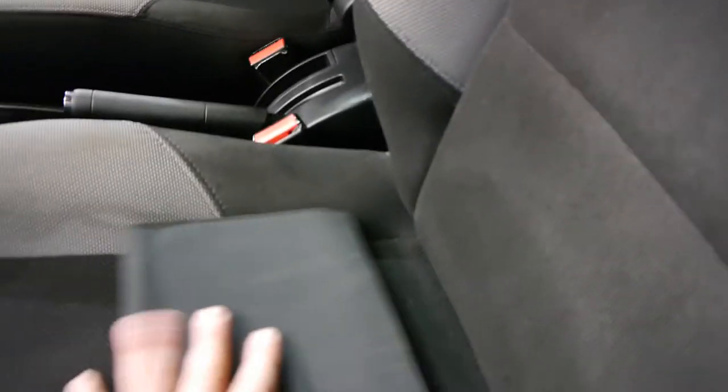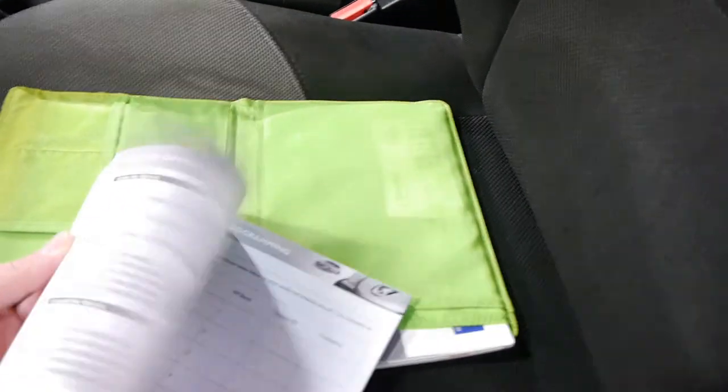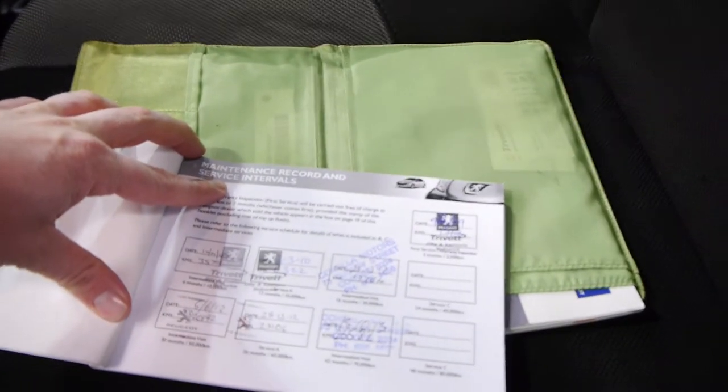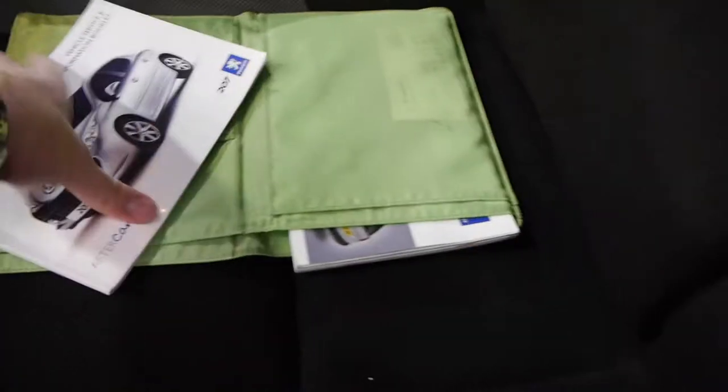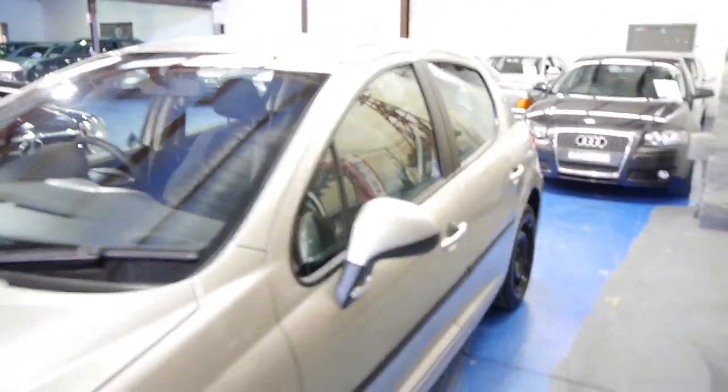We'll have a quick look at the logbooks. So there's all the services — one, two, three, four, five, six, seven. It's had seven services, more than enough for 30,000 kilometres. And this car is registered until March 2015.